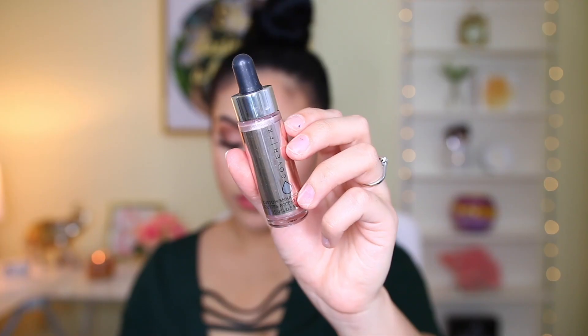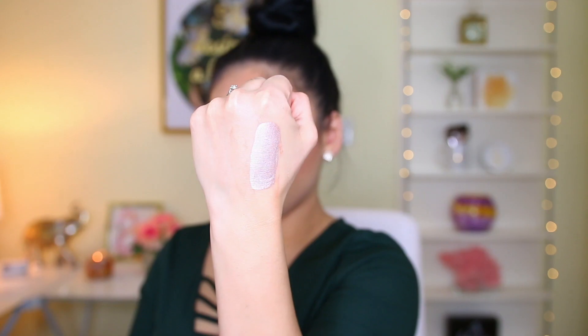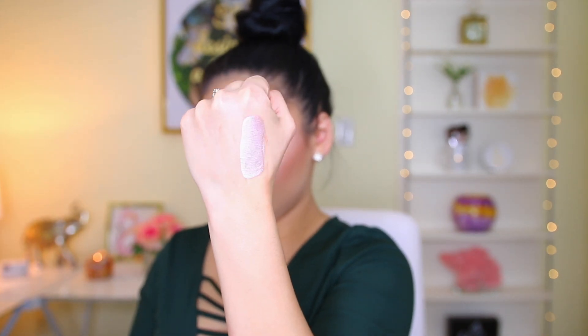Next I have the Cover FX Custom Enhancer Drops in the shade Celestial. These are so beautiful if you want a really intense, beaming highlight. I'll apply my foundation, put these right on the tops of my cheekbones, set my face, apply my powdered highlighter, and it looks beautiful — just so stunning. Very, very beaming. If you're not into a beaming, glowy look you won't like these, but if you are, these are amazing. They're in the pinky shade, which is the lightest one. Even though they're pricey, a little bit goes a long way, so I do think it's worth it.